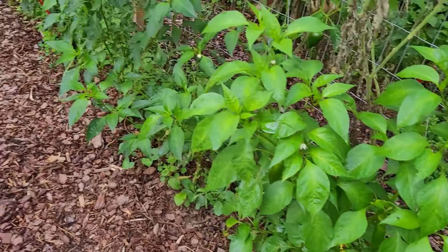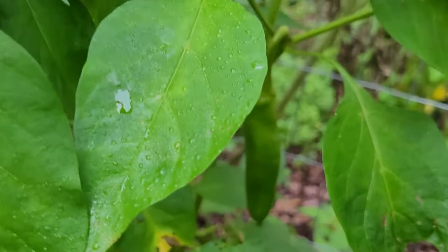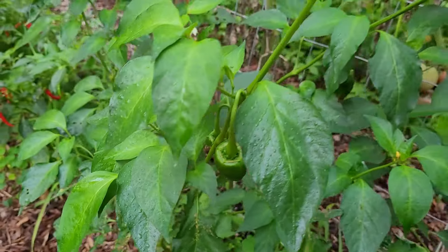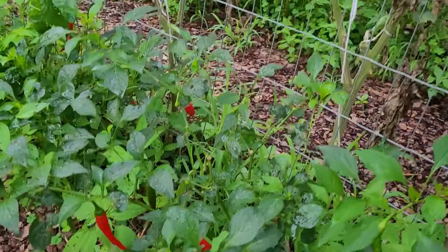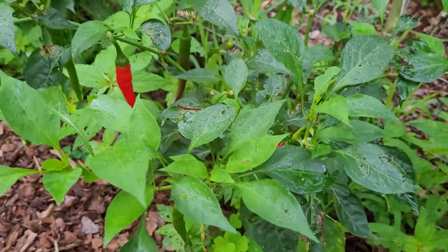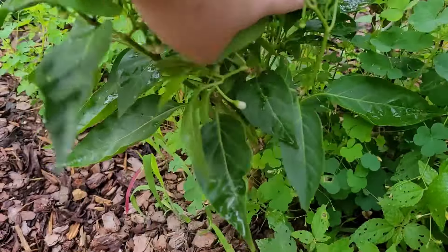This row here in the very back — these are all hot peppers. We have some Anaheim, pretty much done, still a few there. Coming over to poblanos — I think I've gotten all of the poblanos, just a few little ones left. Cayenne has done very well this year; it has enjoyed the heat and the drought a little bit, so I need to come through and get those last cayenne peppers. This is a jalapeno plant — didn't get too many off of it this year.